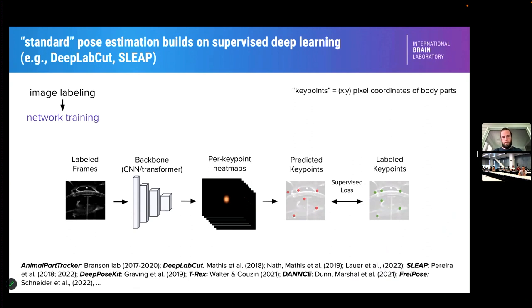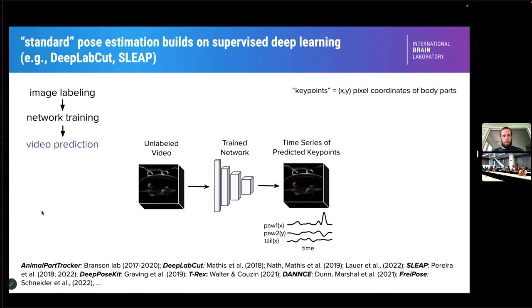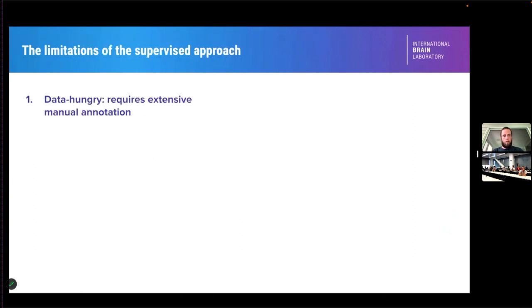The classical model — 'classical' meaning the last five years, since this is a fast-moving field — basically takes an image, pushes it through a neural network backbone, and outputs estimates of where the paws should be. Training is done by comparing the network's output to where the paws actually are based on human labelers, minimizing a supervised loss to train up the network. Most of you are probably familiar with this technology.